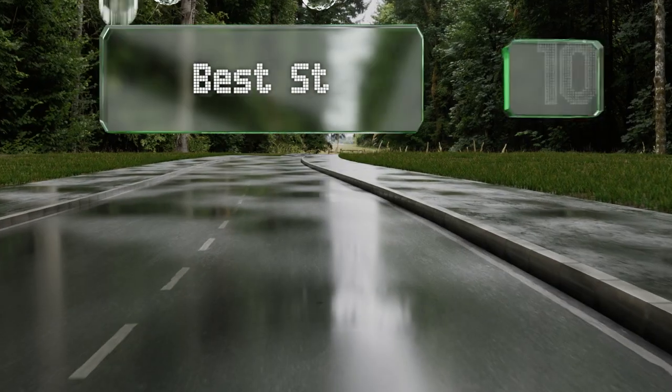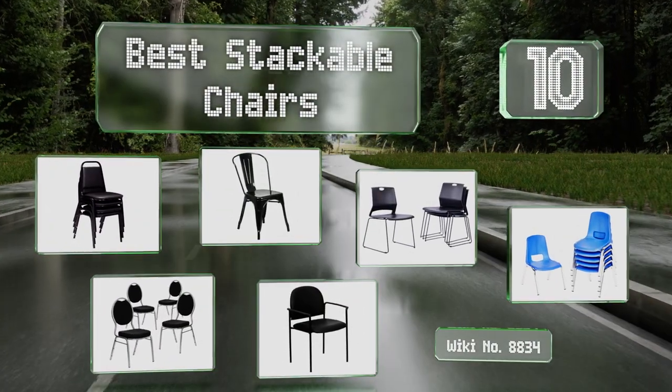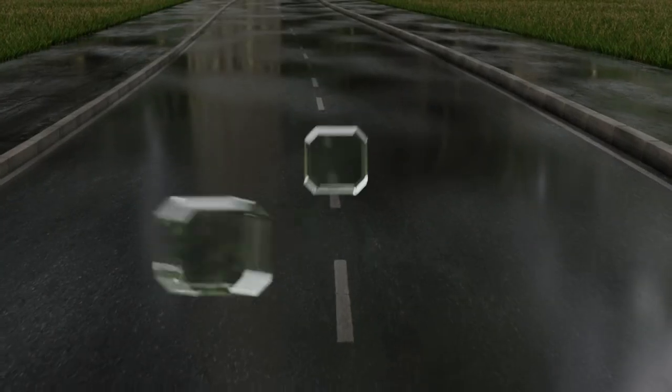EasyVid presents the 10 best stackable chairs. Let's get started with the list, starting off at number 10.